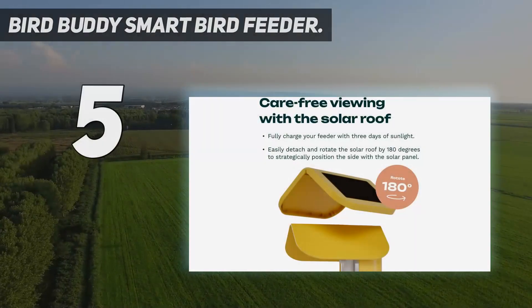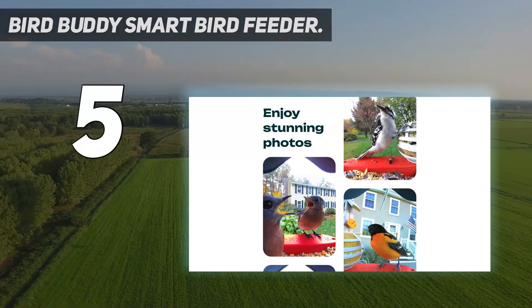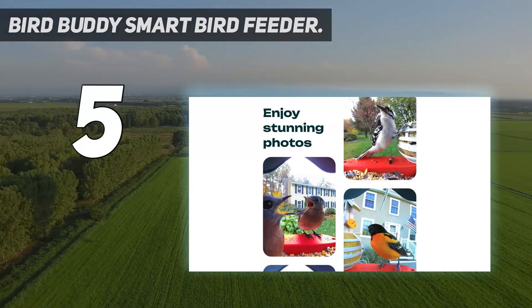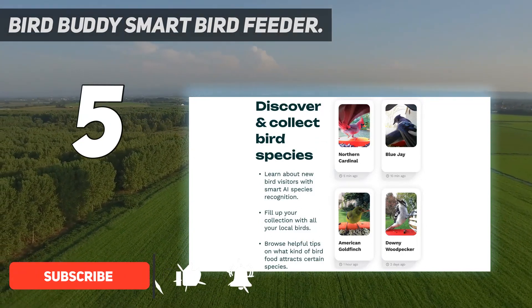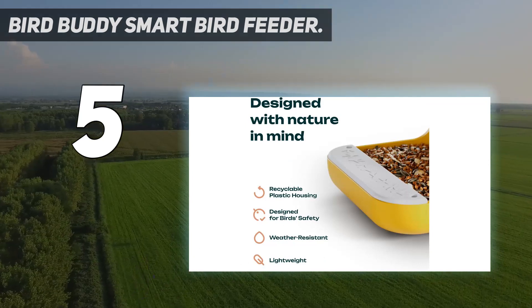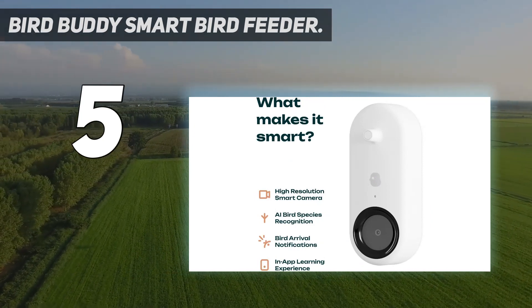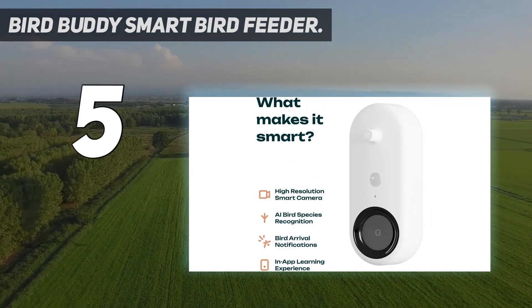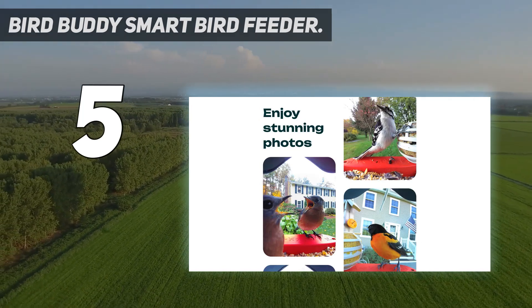Starting at number 5: Bird Buddy Smart Bird Feeder. The Bird Buddy bird feeder camera is relatively new, but it has much to offer, so it earns our top spot. The bird feeder is attractively designed, so it will look nice in your yard or on your deck with some solar lights, which is an important feature for many. It's available in blue or vibrant yellow, so you can choose an option that fits your style best. I really enjoy the look of the blue Bird Buddy on the side of my porch, which is a big plus.